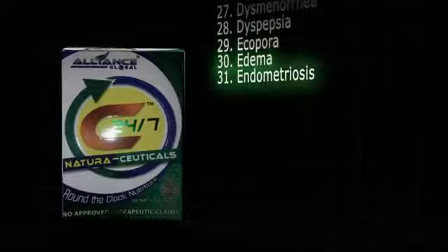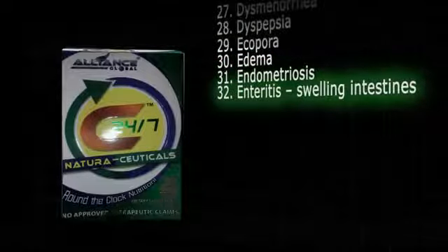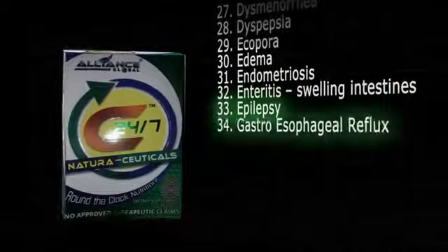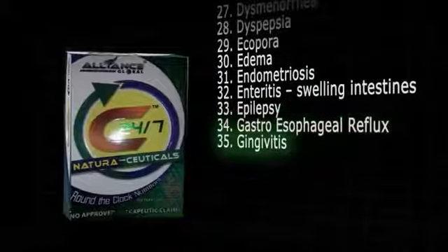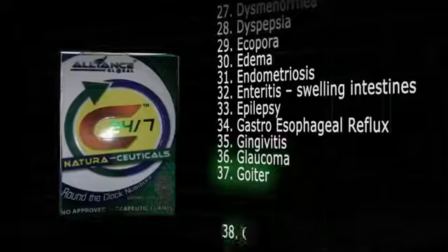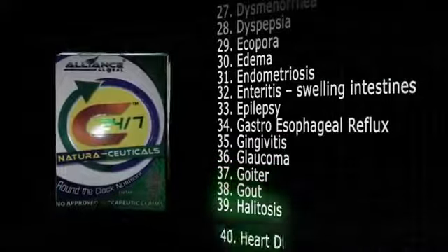31. Endometriosis. 32. Enteritis, swelling intestines. 33. Epilepsy. 34. Gastroesophageal reflux disease. 35. Gingivitis. 36. Glaucoma. 37. Goiter. 38. Gout. 39. Halitosis. 40. Heart disease and complications.